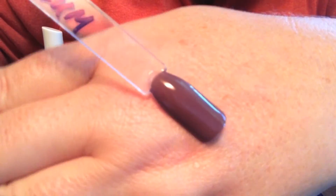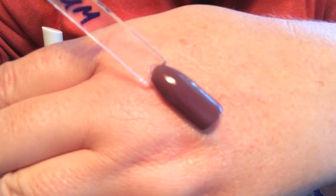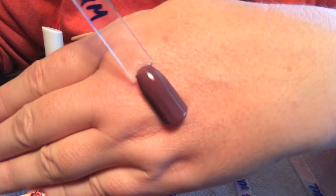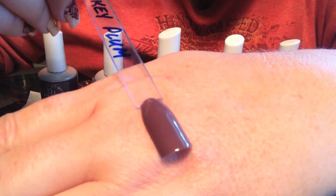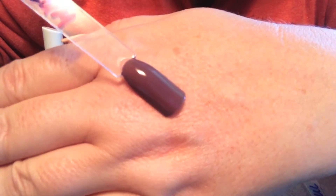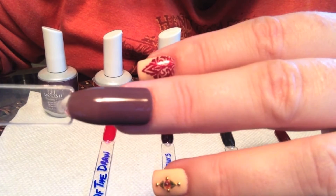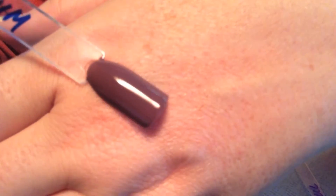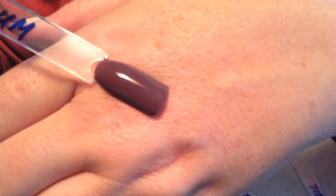There we go. Shouldn't change in color there anymore. Again, this is a taupe color and leans a little bit, as the name says, on the purple side instead of the brown side. Completely opaque in two coats. This is a wonderful fall color. And again, that is Smoky Plum.